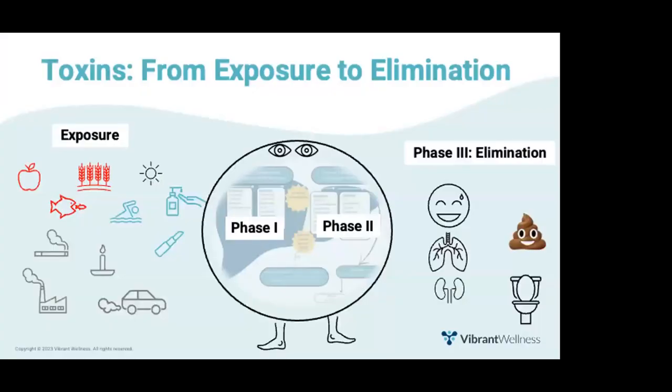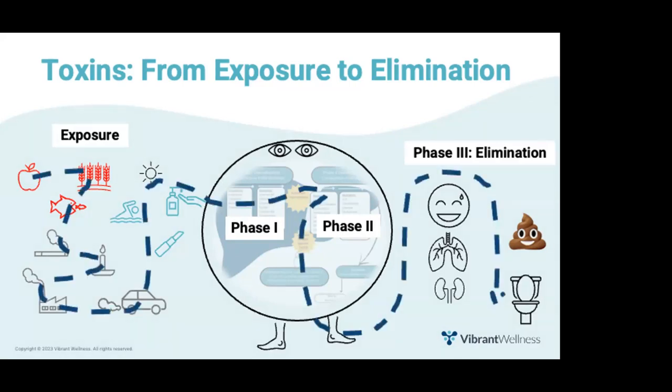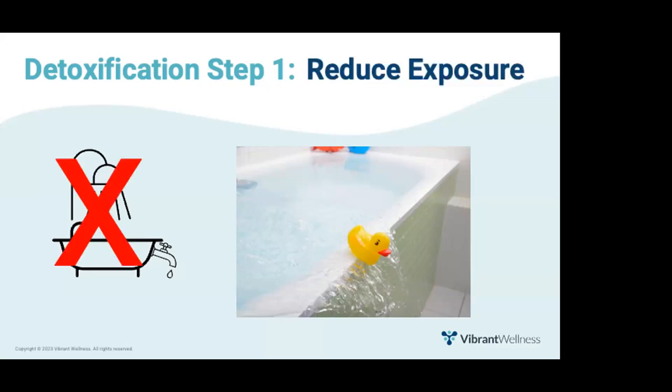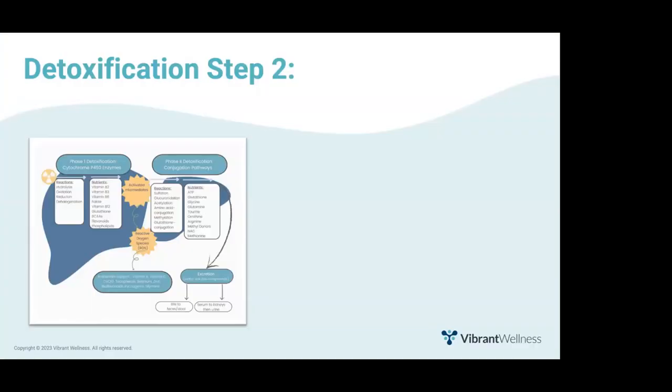Here's the most important question: if you have a client who needs to detox, where do you start? Thinking about the flow of toxins into and out of the body, which part of this pathway has the biggest impact? The best place to start is actually by reducing exposure. Helping your clients reduce their exposure to toxins has the biggest impact on detoxification — because if you don't stop putting water in the tub, there's no way the drain can catch up, especially if that drain is clogged or slow.